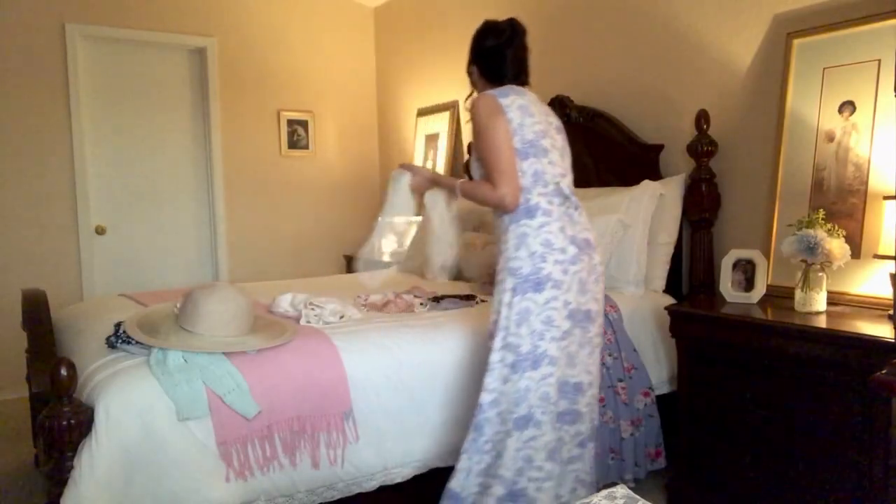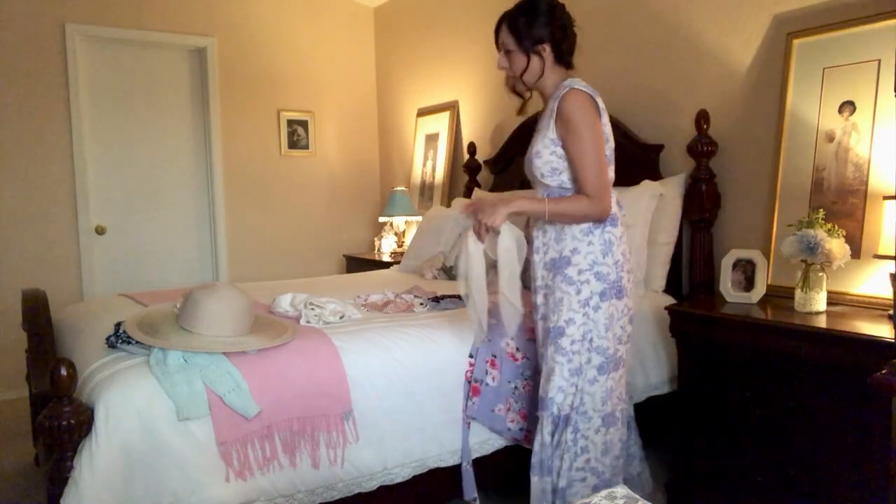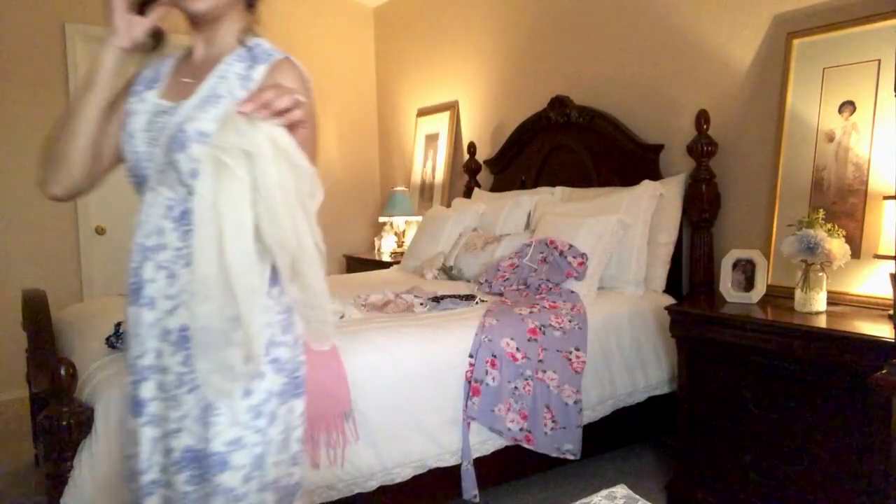I've been wearing a lot of scarves in my hair recently, as you may have seen in past videos. I love scarves in summer — wearing them in my hair, wearing them around my neck. Look how pretty — you just wrap it around and it looks so pretty. You cannot go wrong with scarves, ladies.